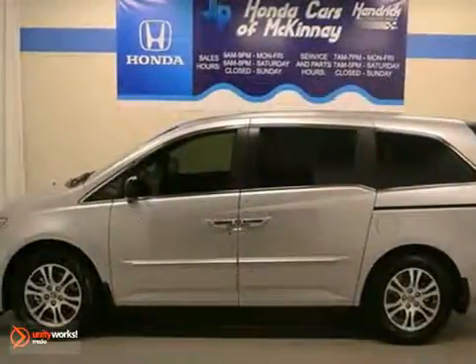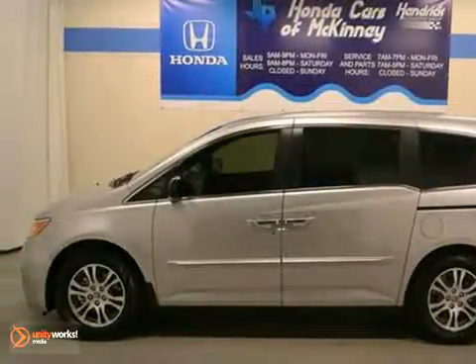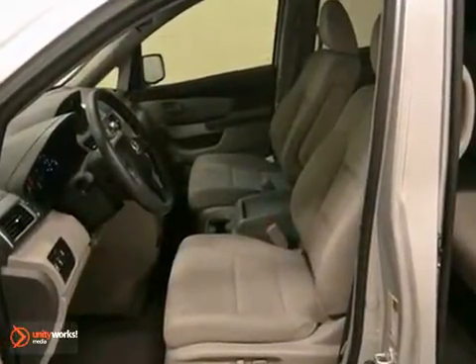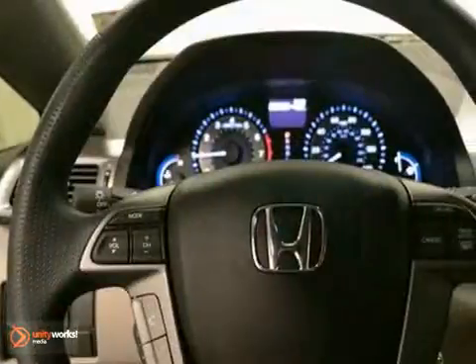Here's a 2013 Honda Odyssey EX. This minivan has a lot to offer, including a 6-cylinder engine, stability control, and a multifunction steering wheel.